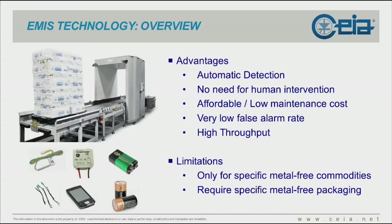Limitations reside in the technology itself: it is only for specific metal-free commodities — do not try to screen cars or spare parts with it. They also require specific metal-free packaging.